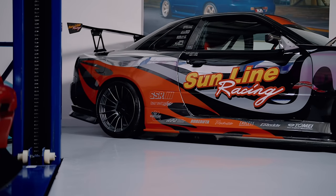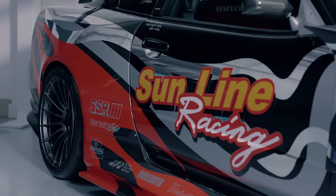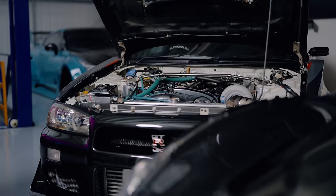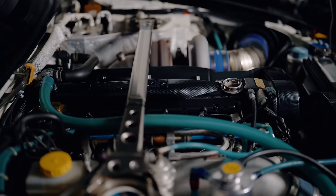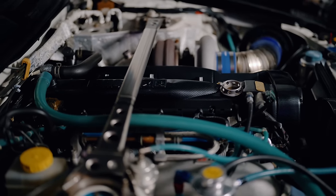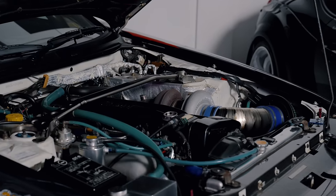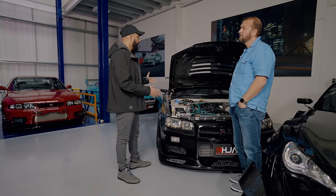What's this one then? I remember this from back in the day. Is this the real Sunline Racing demo car? Yeah. This is running a HKS 2.8-litre stroker kit with a T88 turbo and V-cam. Look at the size of the turbo. A lot of these cars were only for the Japanese domestic market. For example, the R34 — there's only about roughly 100 that came to the UK officially.